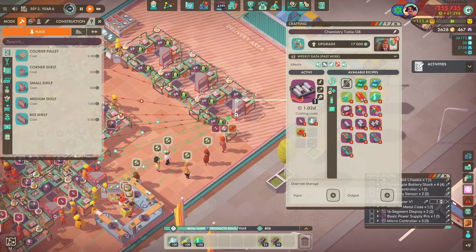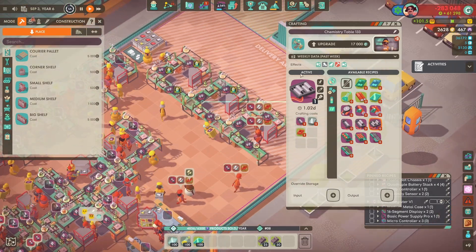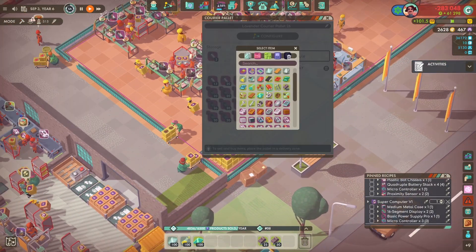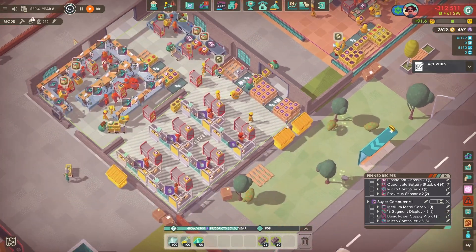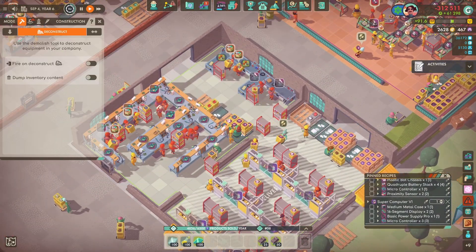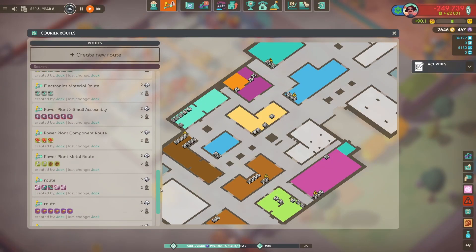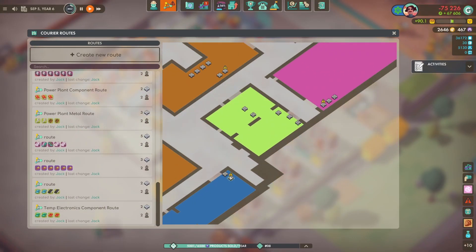Here we are making our quadruple battery stacks for the toy robot - very simple, just plastic parts, metal, and single battery stacks. Very simple, nothing too special.